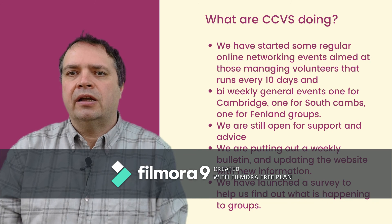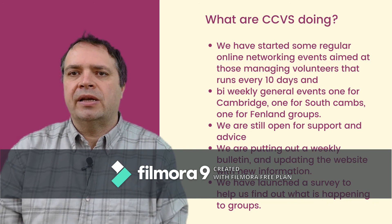The final thing I would like to talk about is what CCVS has been up to. Like everyone else we have been getting used to working from home and finding out how all of our new technology works. We have managed to be able to stay open, so if you have any questions or require any advice then do get in contact with us. We are able to respond by phone, email or video calls.